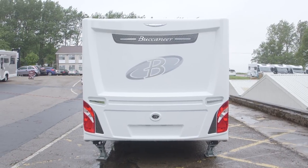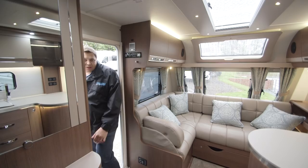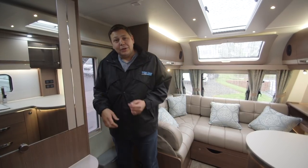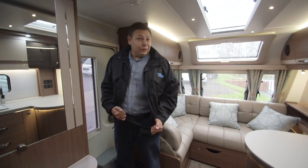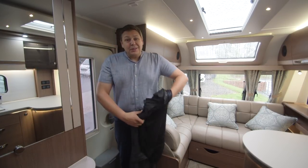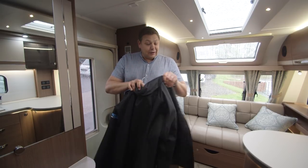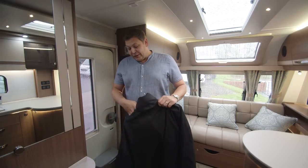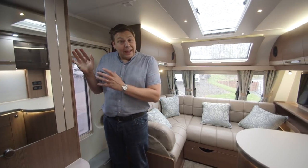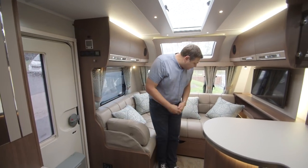Standard kit includes Alde underfloor heating and of course the EMP self-levelling system. There are glamorous little details throughout this van, starting from the minute you come through the door. On a wet day you come in with a damp coat — that's the perfect place to put it, in this neat little cloakroom just inside the door. There's even space for damp shoes underneath. My only complaint is it seems a shame that area isn't heated by the Alde heating, but it's still a really useful detail.